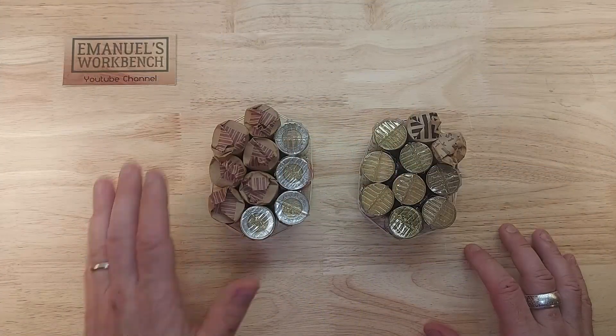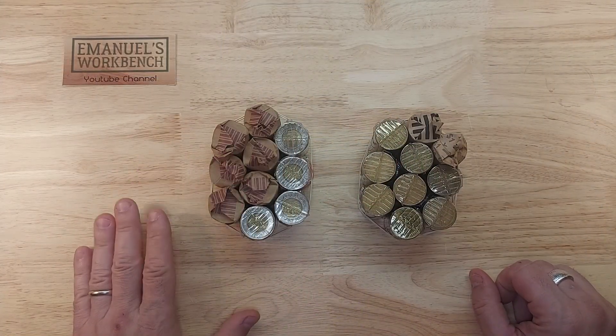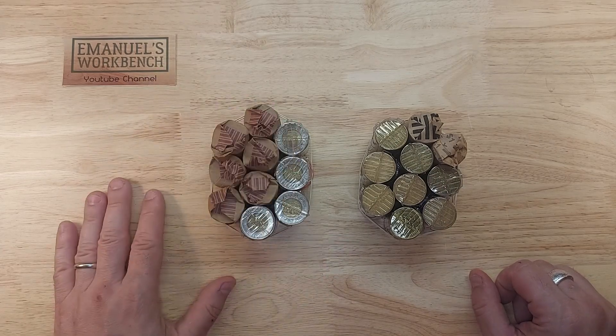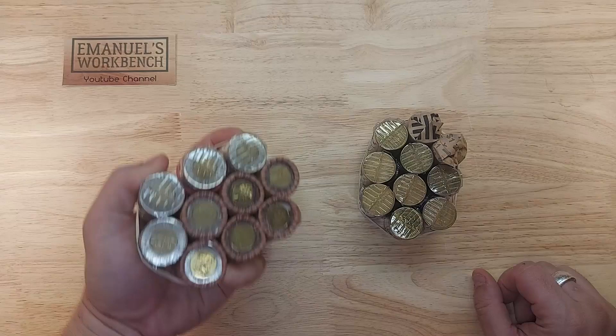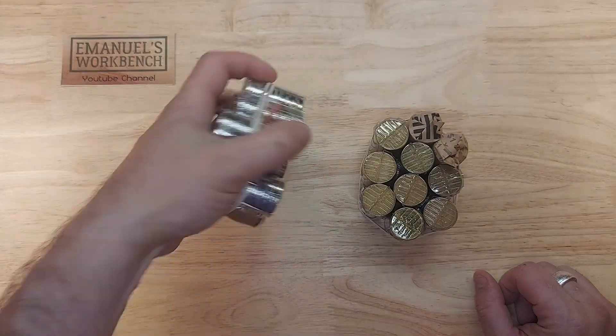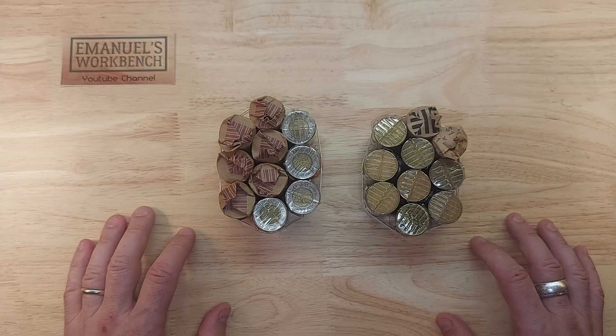Hi, I'm Emmanuel and welcome to my workbench. Today I will be hunting bundles of toonies and bundles of loonies. I will be looking for colorized toonies and the varieties that I am missing from my collection, and same thing for the loonies. Let's get right into it.